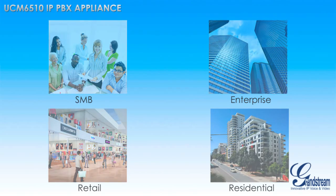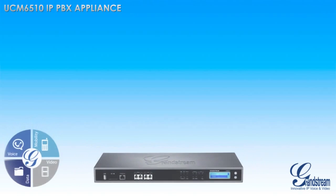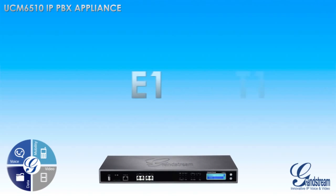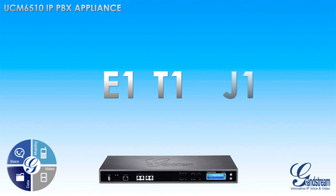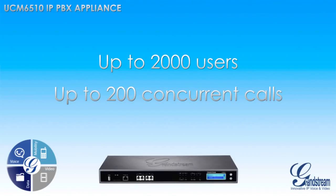Building on the tremendous success of Grandstream's UCM 6100 series, the UCM 6510 is designed for E1, T1, or J1 networks and offers the same suite of voice, video, data, and mobility features but packages them in an IP PBX designed to handle a larger capacity of users and concurrent calls.